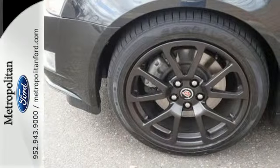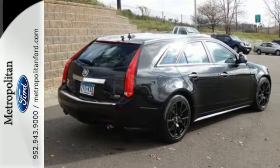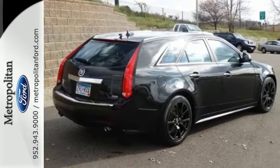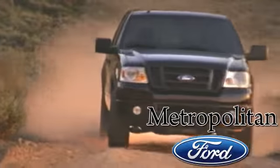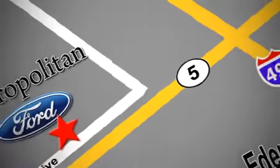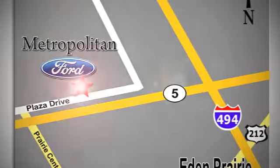See why Cadillac sets the standard when you test drive this CTS today. Whether you're buying today or just shopping, at Metropolitan Ford you can expect to experience something truly unique. Call or stop in today — we're conveniently located near 494 and Highway 5 in Eagan Prairie.